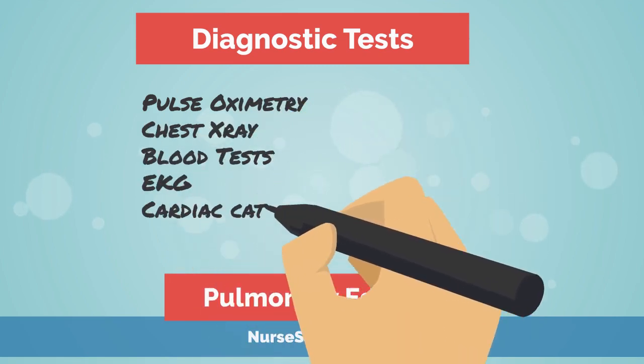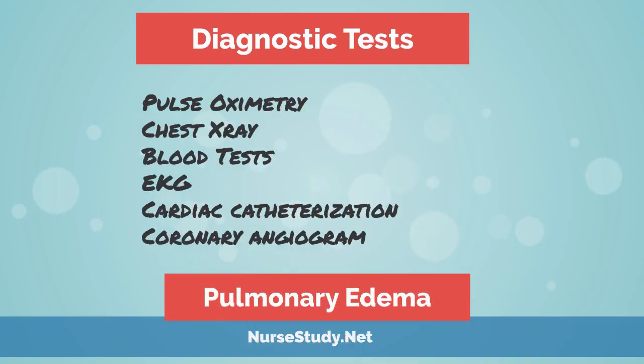For diagnostic tests, you may see the following ordered: pulse oximetry to measure the oxygen level in the blood, chest x-ray, blood tests including arterial blood gas analysis, full blood count, biochemistry, and possibly thyroid function, as well as an EKG, cardiac catheterization, and coronary angiogram.